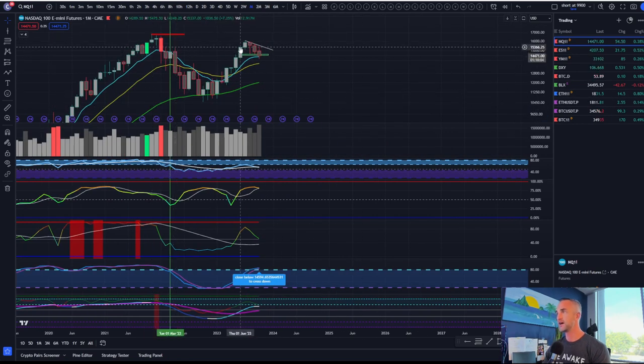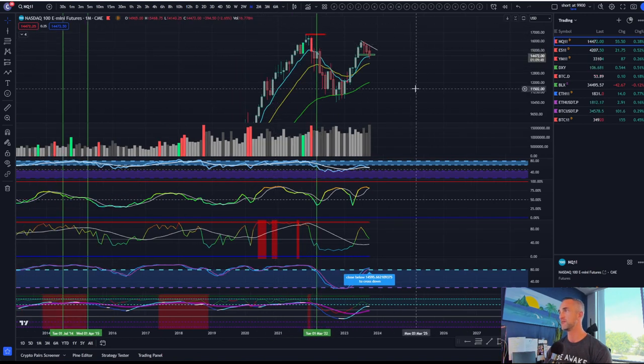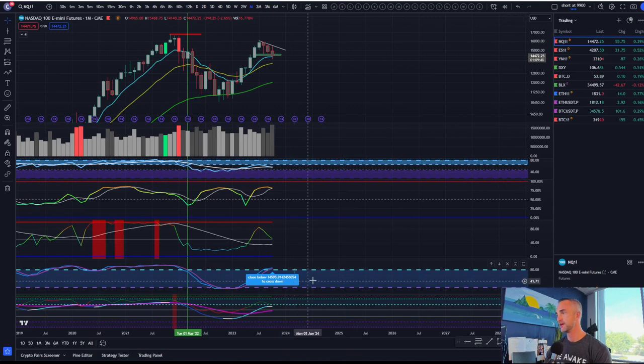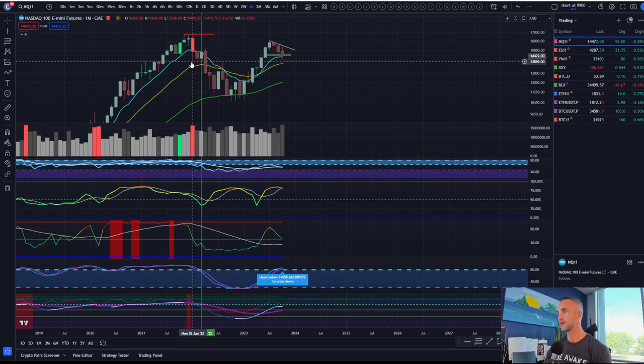This one-drive to the nine — maybe you call it two drives gets to the 21 — that is a lower high. So trend reversal on the monthly: if we cross down below 14,595, that's going to be a pretty darn good sell signal.